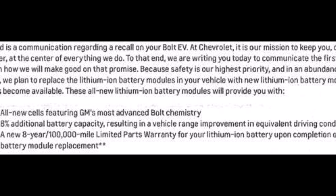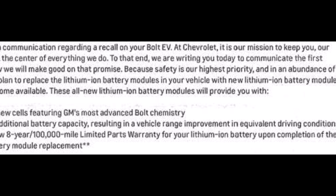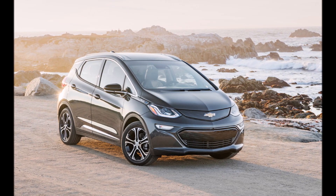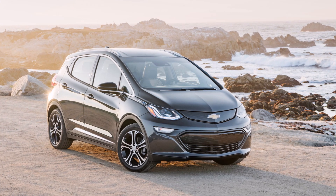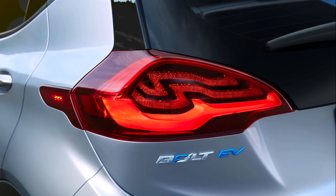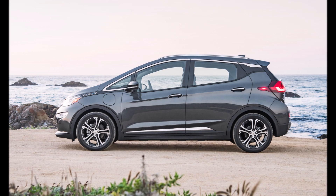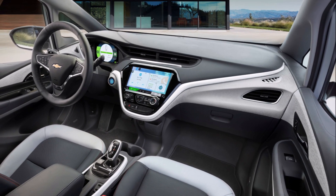Here is what that communication said: 'Enclosed is a communication regarding a recall on your Bolt EV. At Chevrolet, it is our mission to keep you, our customer, at the center of everything we do. To that end, we are writing to you today to communicate the first steps on how we will make good on that promise. Because safety is our highest priority and in an abundance of caution, we plan to replace the lithium-ion battery modules in your vehicle with new lithium-ion battery modules as parts become available. These all-new lithium-ion battery modules will provide you with all-new cells featuring GM's most advanced Bolt chemistry, 8% additional battery capacity resulting in a vehicle range improvement in equivalent driving conditions, and a new 8-year 100,000-mile limited parts warranty for your lithium-ion battery upon completion of the battery module replacements.'